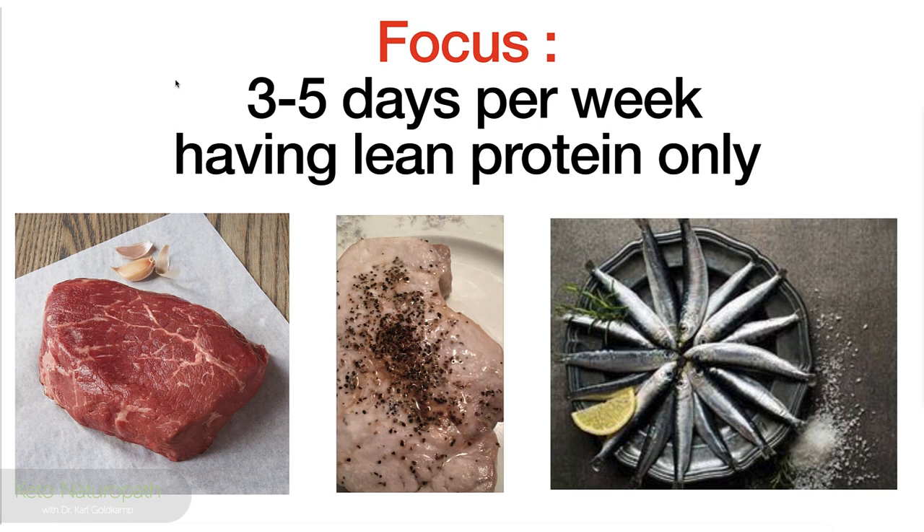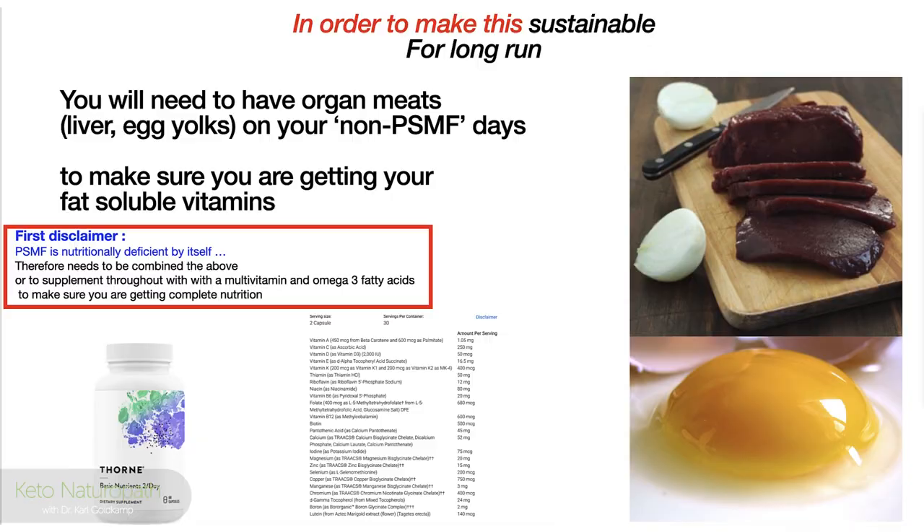Three to five days per week, you're going to have lean protein only — lean meat, chicken without the skin, sardines, seafood. You'll notice that wasn't a ribeye. If it were a ribeye or pork, the fat would be cut off.